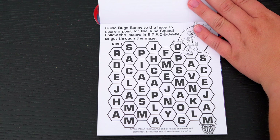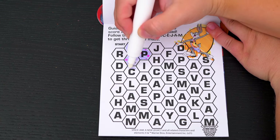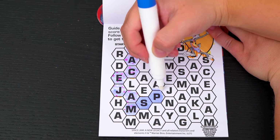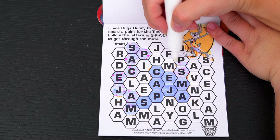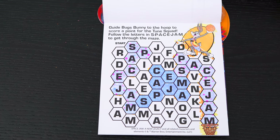This one says guide Bugs Bunny to the hoop to score a point for the Toon Squad! Follow the letters in Space Jam to get through the maze! Alright, we made it through the maze!